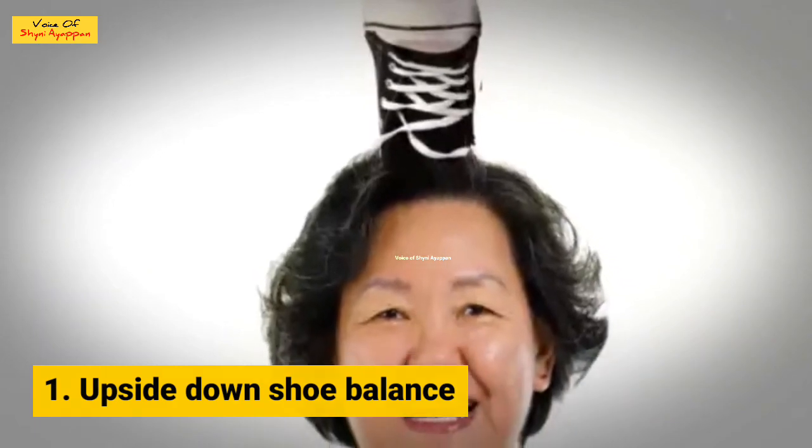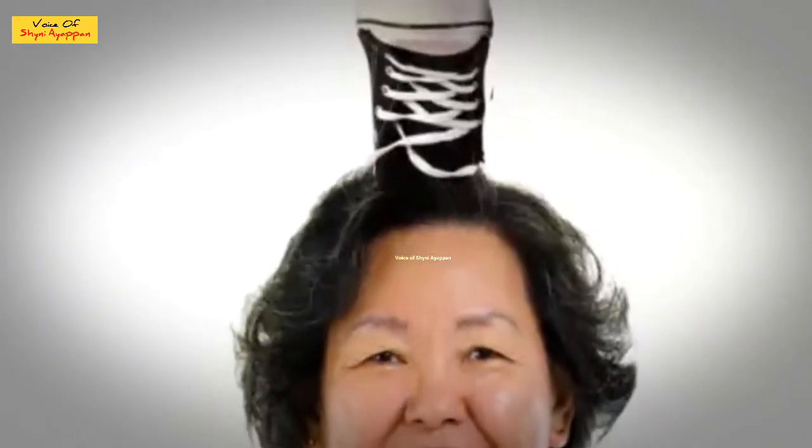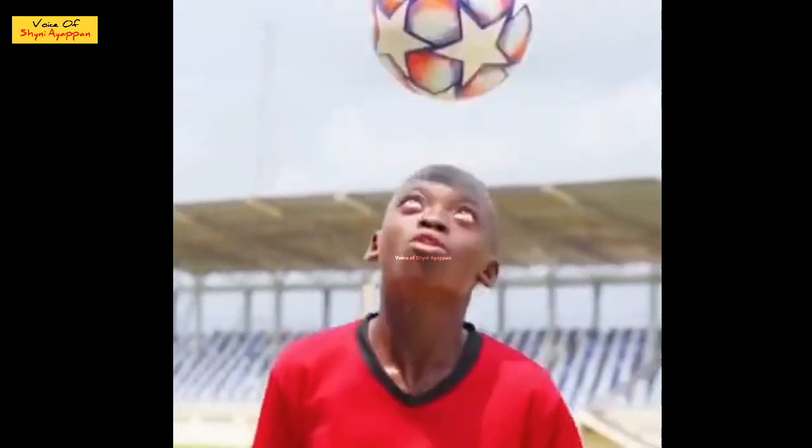First, we will show the upside-down shoe balance. This record will be just to show you in this video. The shoe might be in the video while talking about the shoe. If you are the kind of the shoe, it's like the shoe's on the head. You can feel the balance of the shoe.